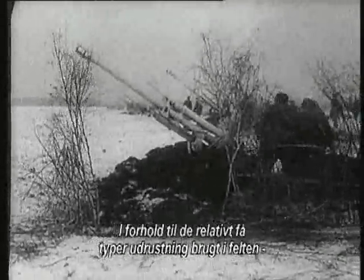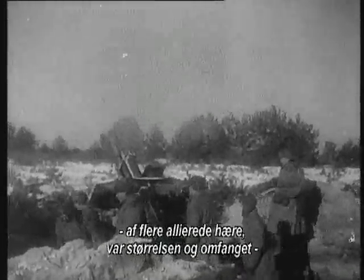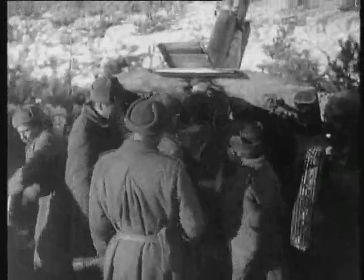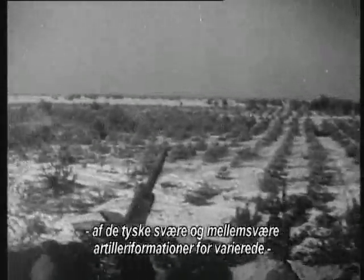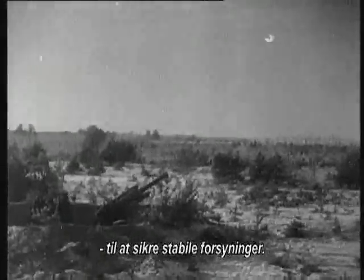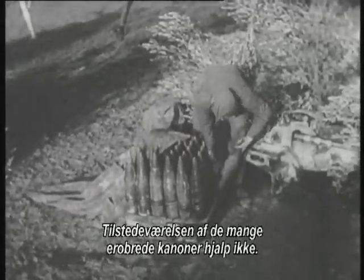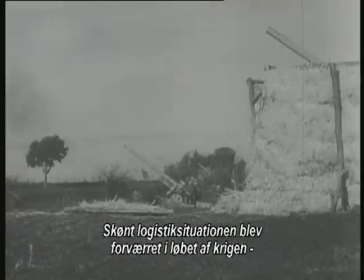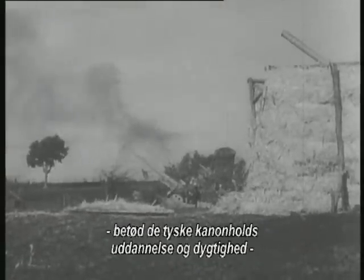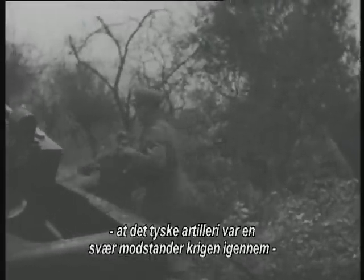Compared with the relatively few types of equipment taken into the field by many of the Allied armies, the size and scope of German medium and heavy artillery formations were too diverse and varied to be supplied easily. The presence of large numbers of captured guns didn't help. Although the logistical situation deteriorated over the course of the war, the training and skill of the German gun teams meant that the German artillery remained a formidable opponent throughout the war, despite the confusion caused by the large variety of guns in service.